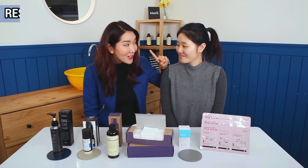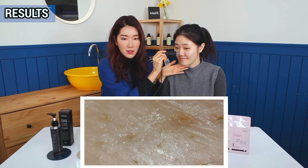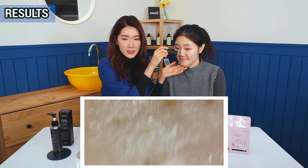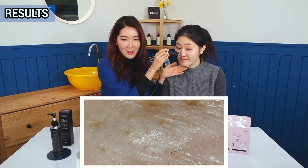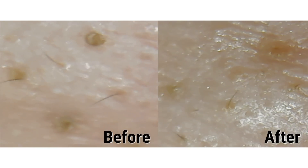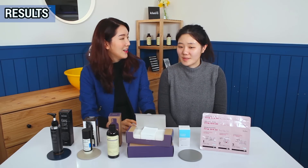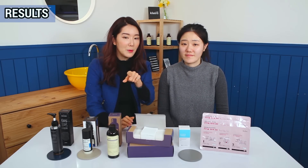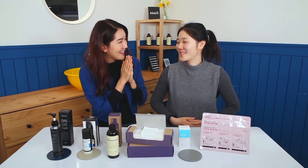Aren't you excited to see the after? It's always so exciting to see the before and after. We can tell that it's so much lighter — it became much lighter and it looks so much smaller.